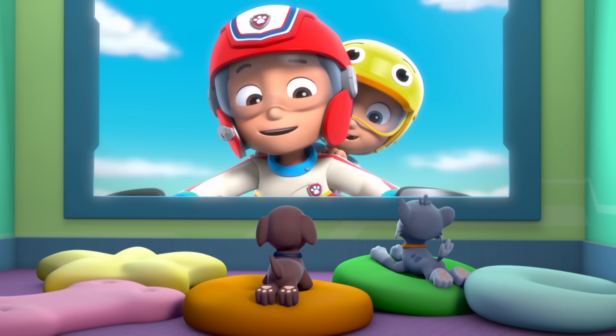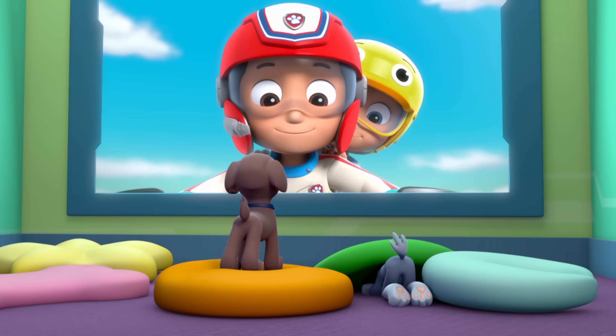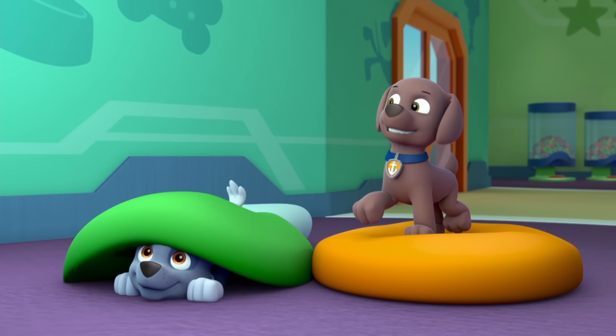Hi pups! I'm wondering if one of you might want to go on an underwater rescue mission? I'm ready Ryder, let's dive in!